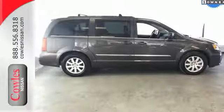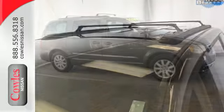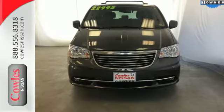Know that every second of your drive is being monitored by the Town & Country's Electronic Stability Control, which applies the brake or throttle to keep you safely on the road. It's the premium-packed family hauler that configures with your daily life. Take it for a test drive today.